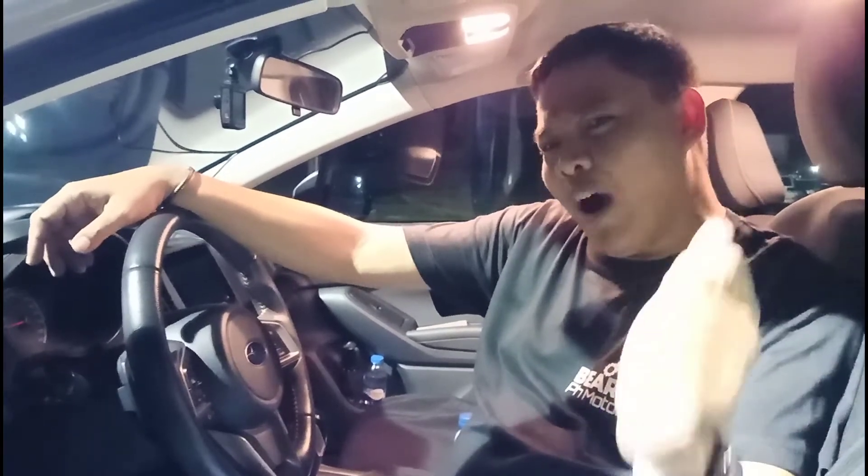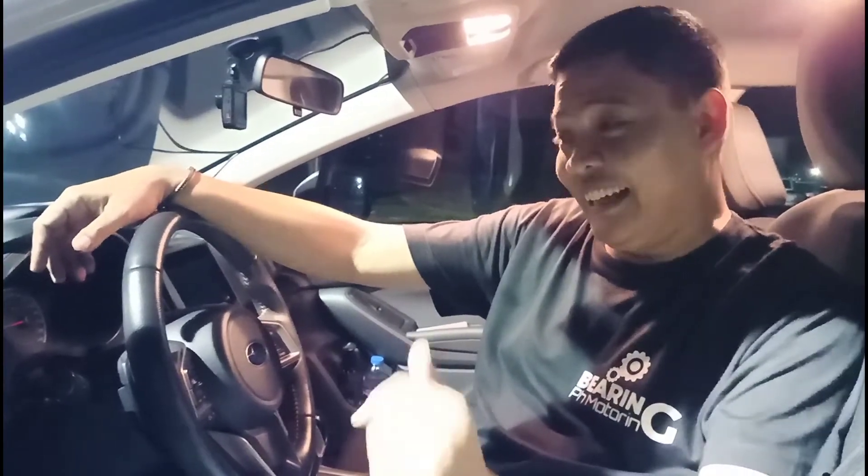One of the most overlooked segments in the local car industry is the crossover segment. An average crossover costs about 1.5 million pesos, and for that amount of money you can get a bigger body-on-frame SUV or a seven-seater that costs much less. So why would you pay the same amount for something much smaller? That's what we're here to find out by taking a closer look at the Subaru XV.